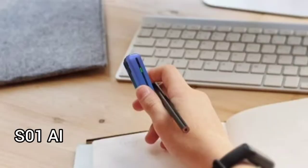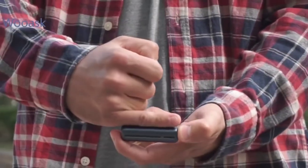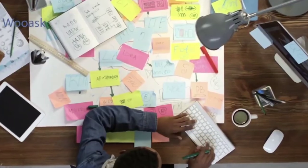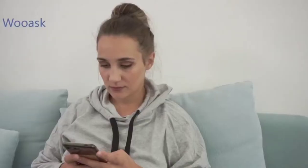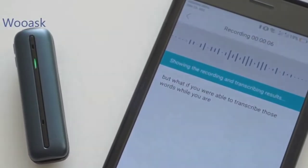Number 9: SO1 AI. The SO1 AI Voice Transcription Recorder has powerful pocket-sized technology to record, transcribe, and translate anywhere. Containing incredibly powerful features, it offers voice-to-text transcribing and translating in 86 languages. Impressively, it also has a super battery life that lets you record up to 10 hours on a single charge.